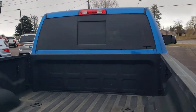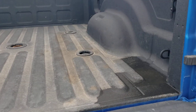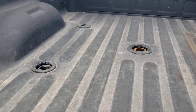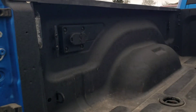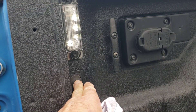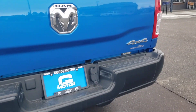Looks like it's got a rear power slider. It does have a backup camera. It does have your puck system to haul with, and it does have the plug. The bed does have a light switch here, so it turns on the lights.